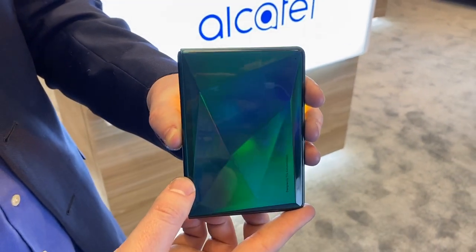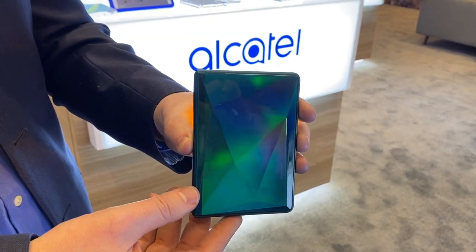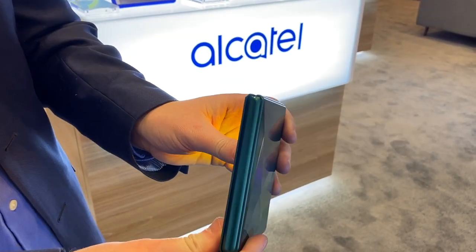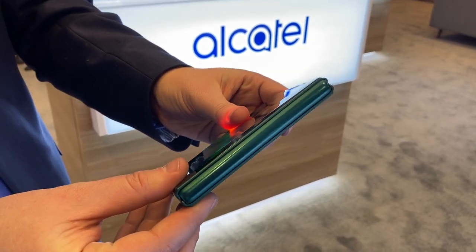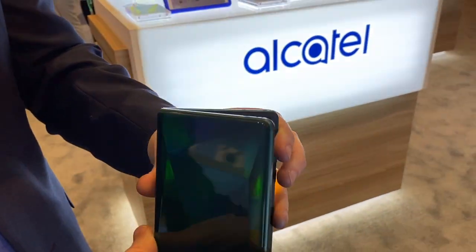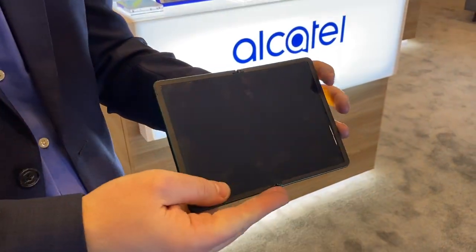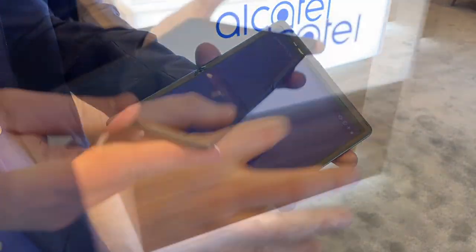This is a concept — not a production device. This is to show where TCL Alcatel is going with folding devices. It has a very familiar form factor that looks a lot like a passport, which is pretty cool. Here it is opened up and turned on.